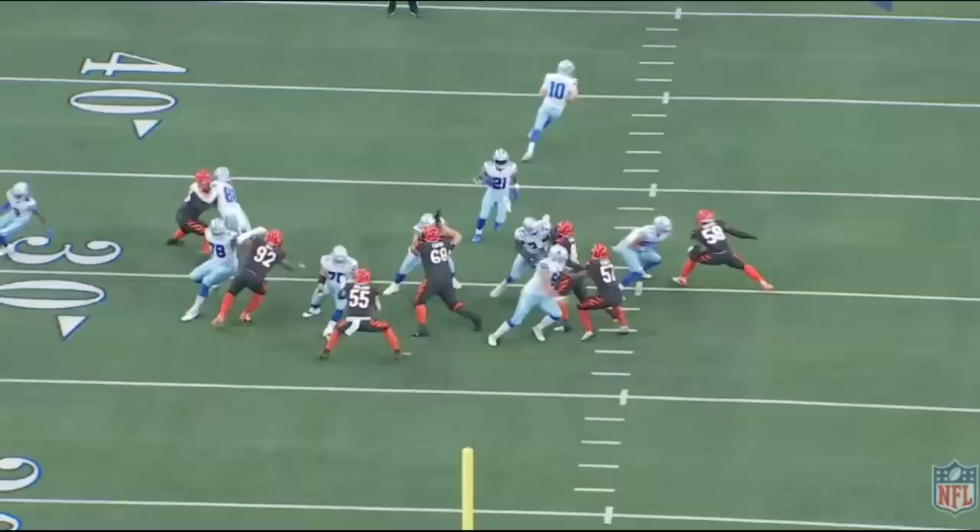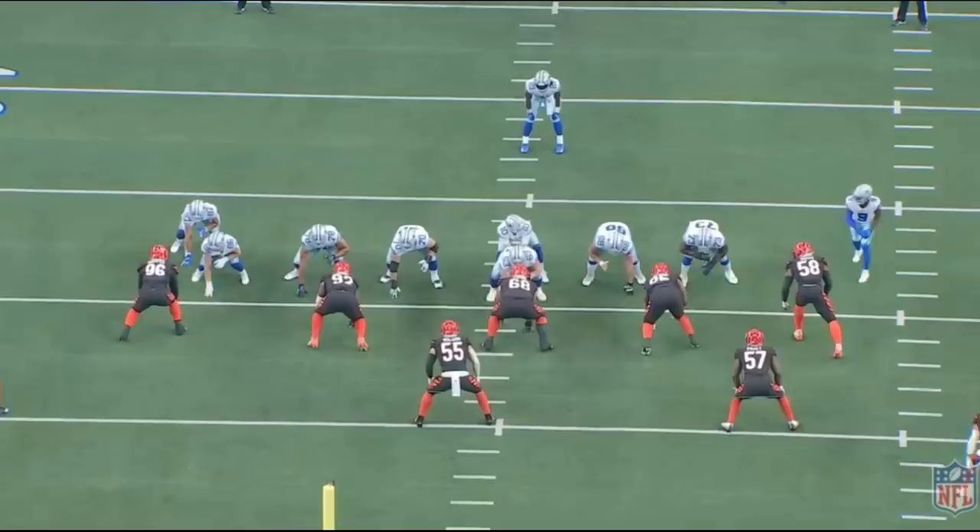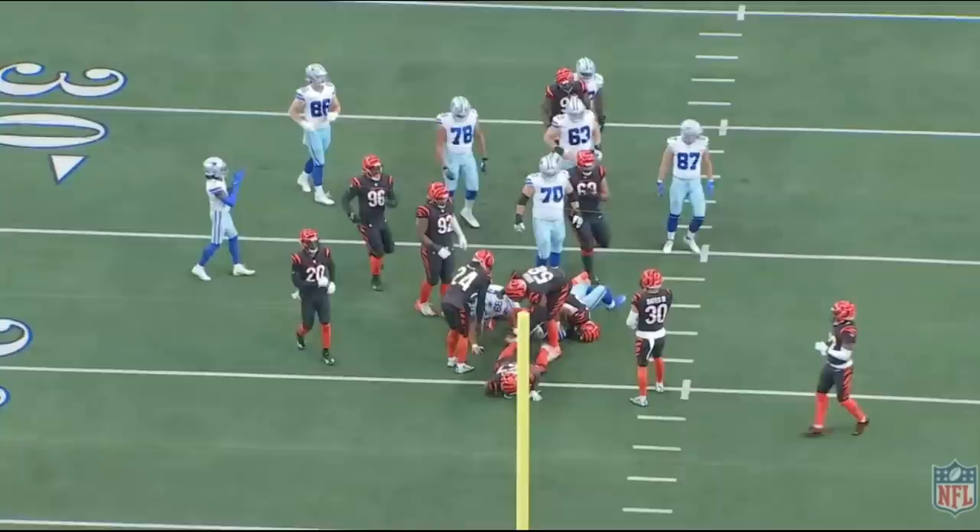Do keep in mind the Cincinnati Bengals' front seven is pretty good. They have a really good linebacker in Wilson, a really good defensive end in Hendrickson, and even some of their corners are really good. And yet the Cowboys' offensive line did a good job. This is a really nice play.